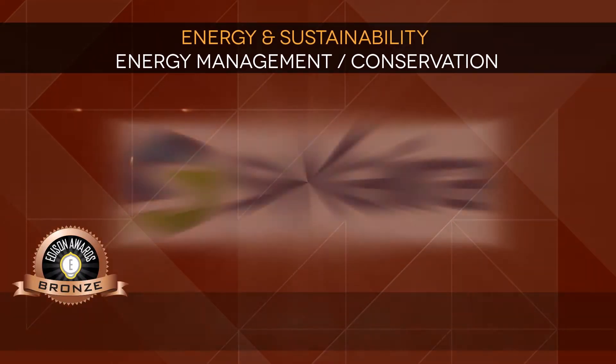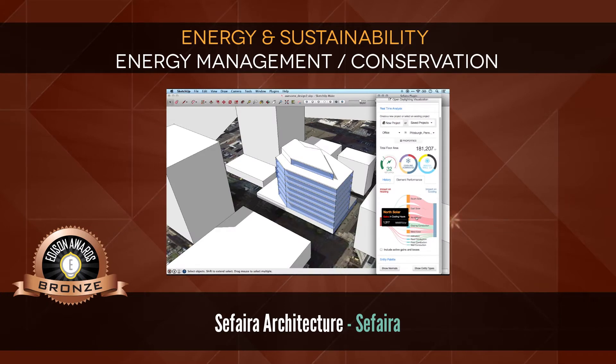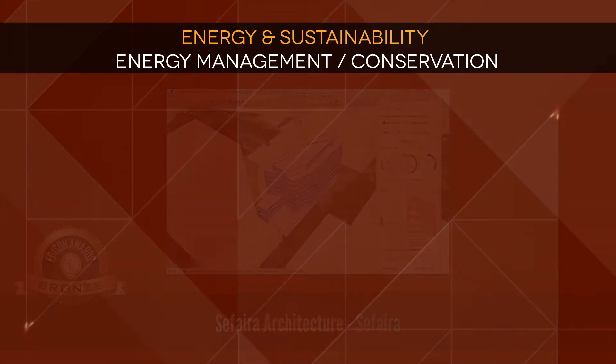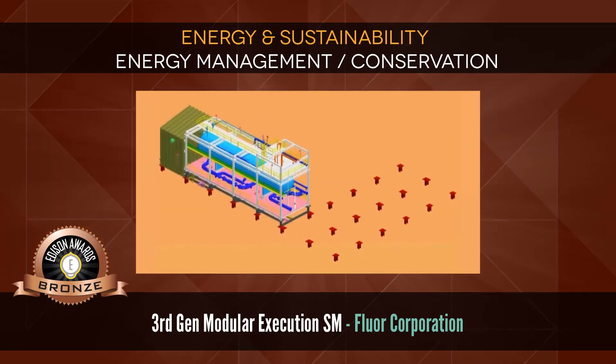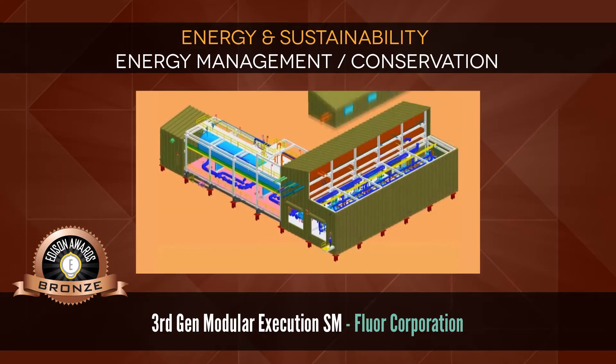Bronze: Sapphira Architecture by Sapphira, a software that provides designers with real-time performance analysis. Bronze: Third Gen Modular Execution SM by Floor Corporation, a patented modular facility construction methodology.